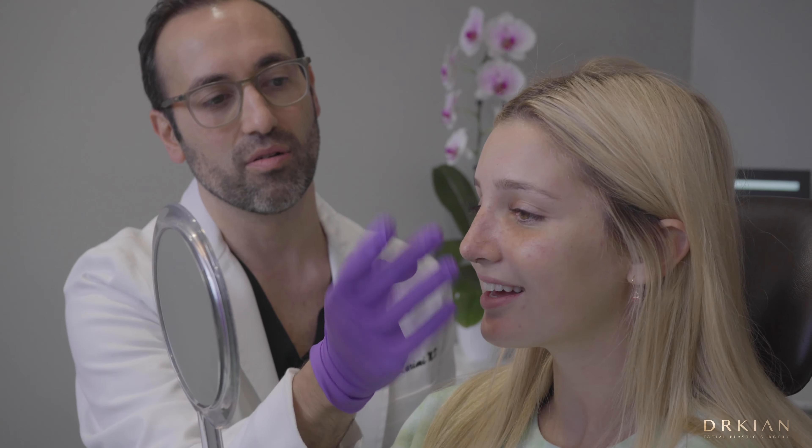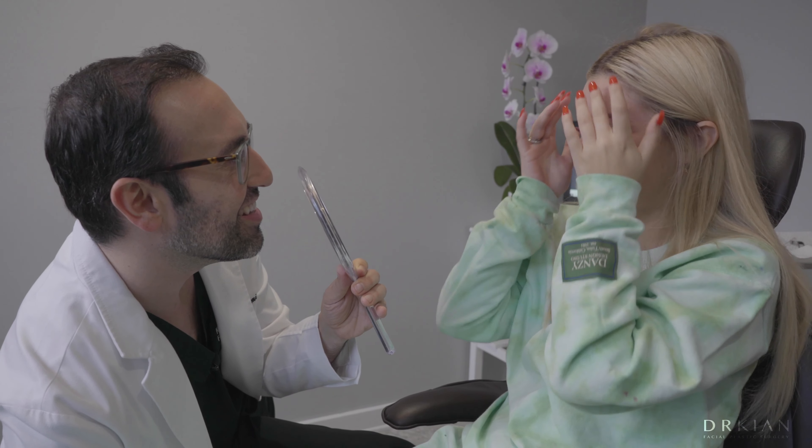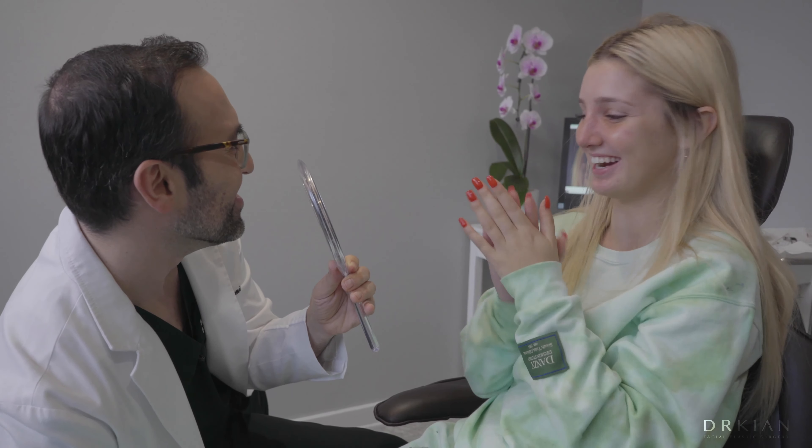Hi, my name is Izzy. I'm 16 and I'm here to get a rhinoplasty procedure. The main thing I wanted to improve about my nose is my profile view — the bump here, the tip just a little more raised. My profile from the left and right looks different, so the symmetry of my nose.